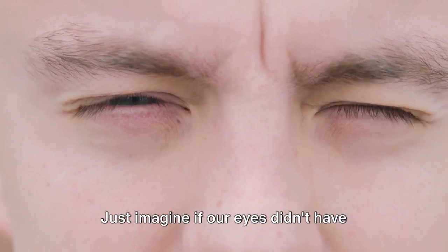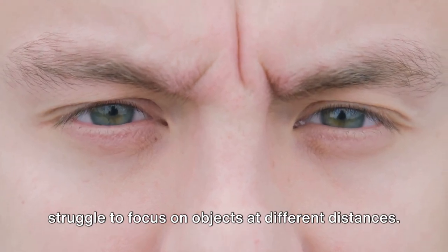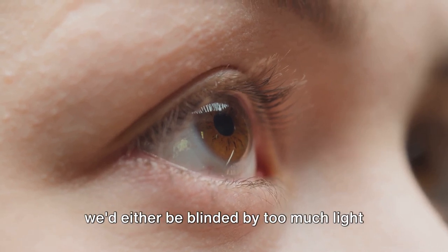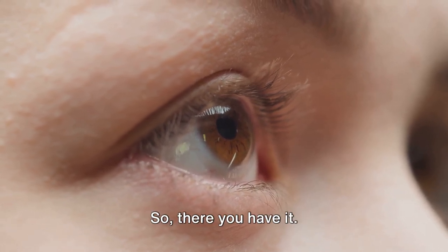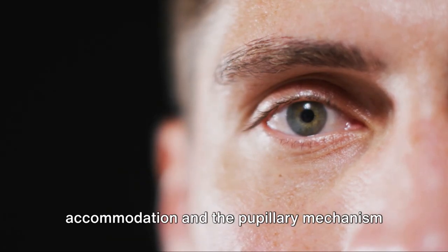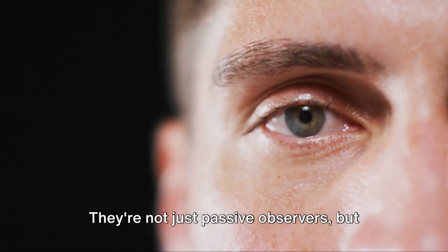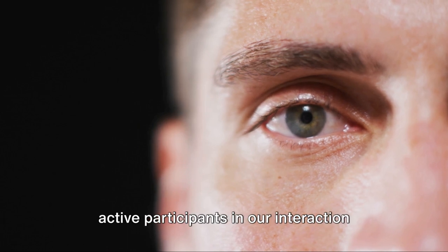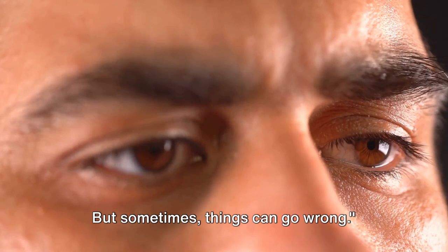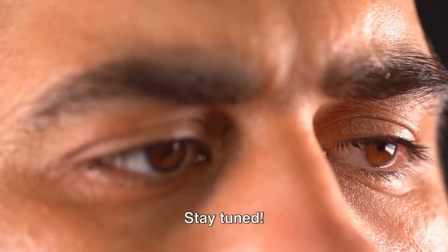Just imagine if our eyes didn't have these capabilities. If the lens couldn't change shape, we'd struggle to focus on objects at different distances. If the pupils couldn't adjust their size, we'd either be blinded by too much light or stumbling in the dark. So our eyes are constantly working, using accommodation and the pupillary mechanism to adjust and adapt to different conditions. They're not just passive observers, but active participants in our interaction with the world. These adjustments help us see clearly in all conditions, but sometimes things can go wrong — we'll explore that in the next scene. Stay tuned.